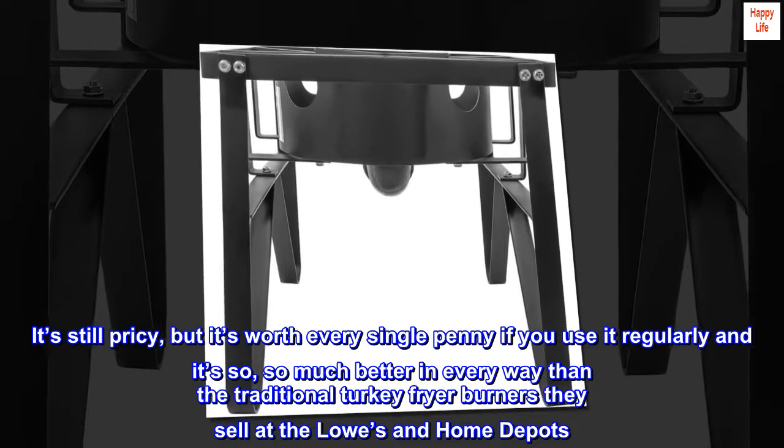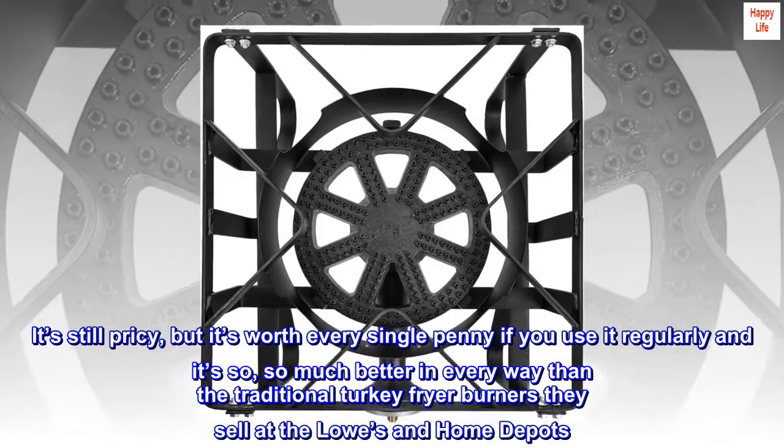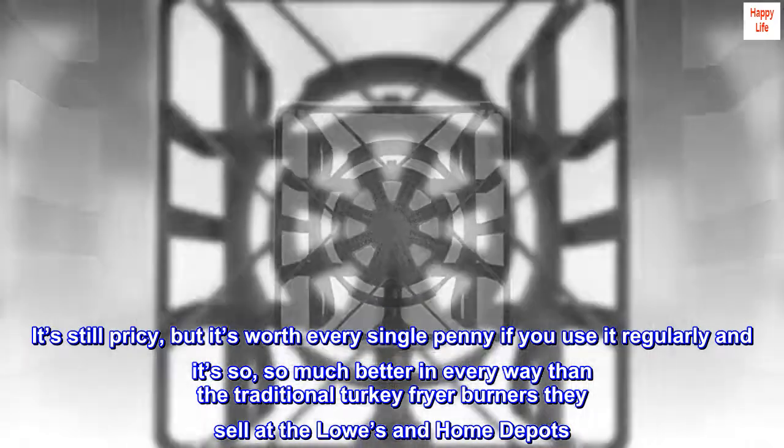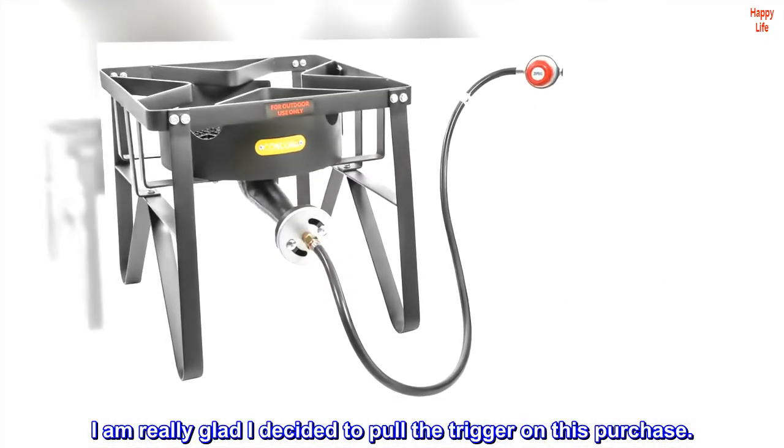It's still pricey, but it's worth every single penny if you use it regularly, and it's so much better in every way than the traditional turkey fryer burners they sell at Lowe's and Home Depot. I'm really glad I decided to pull the trigger on this purchase.